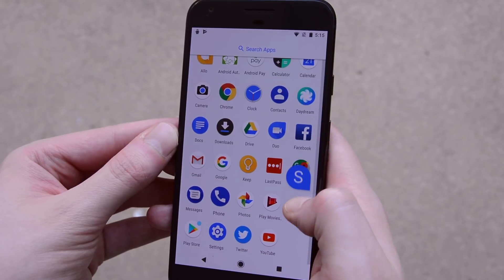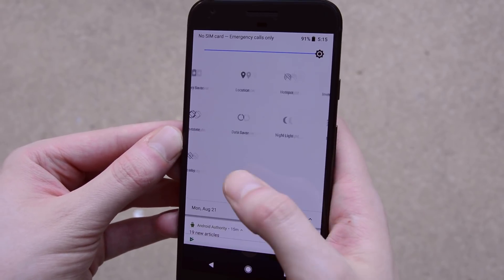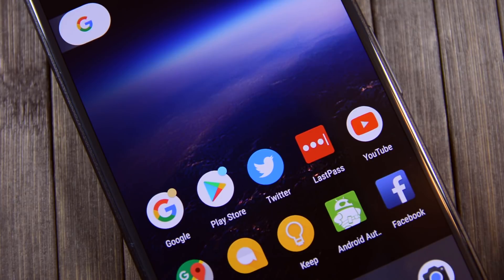We like that a lot. There are also some small UI changes, including a slight font change, a slight design change on the lock screen, and changes in the notifications. Several applications have new icons, and the status bar is slightly altered.